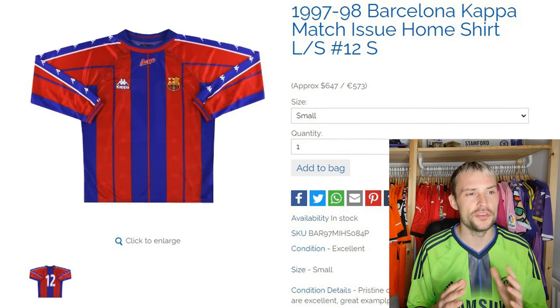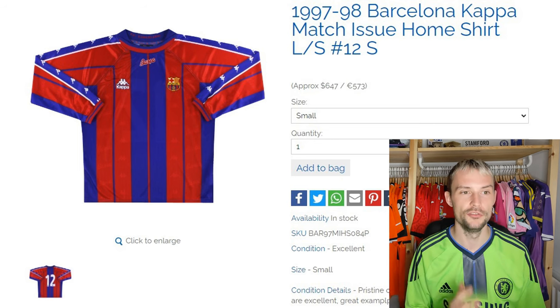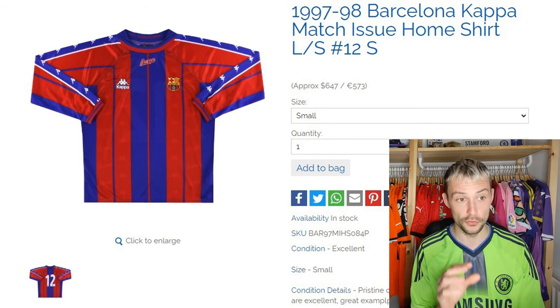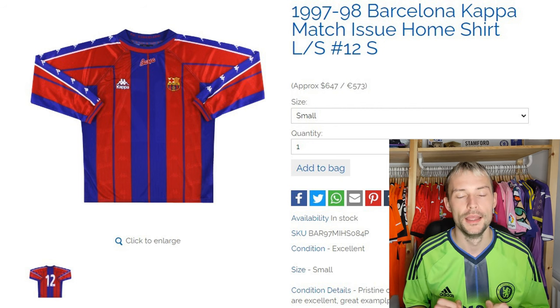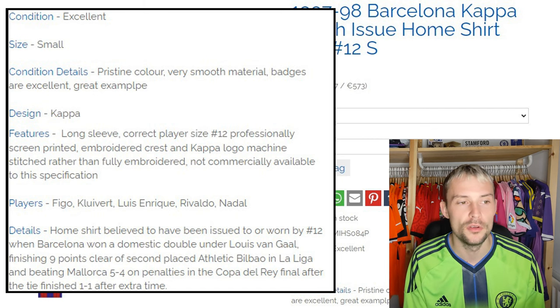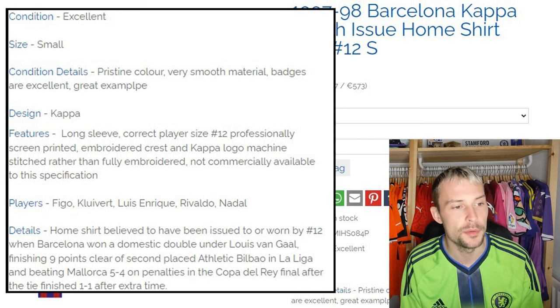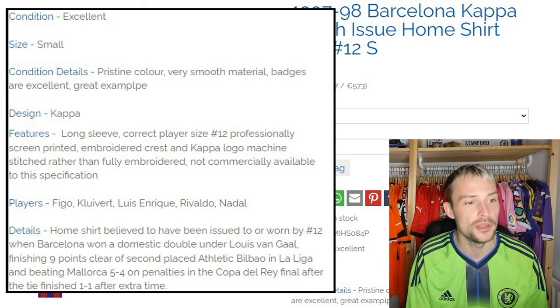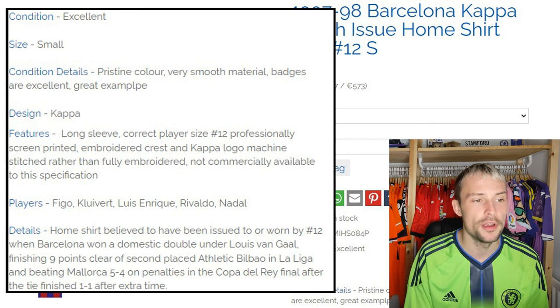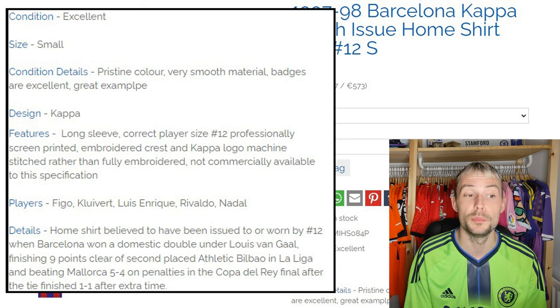Next we have a little bit of continental action — it's the 1997-98 Barcelona Kappa match issue home shirt, long sleeves, number 12, small in size. Pristine colour, very smooth material, badges excellent, great example. Kappa, long sleeve, correct player size 12, professionally screen printed, embroidered crest and Kappa logo, machine stitched rather than fully embroidered, not commercially available to this specification.